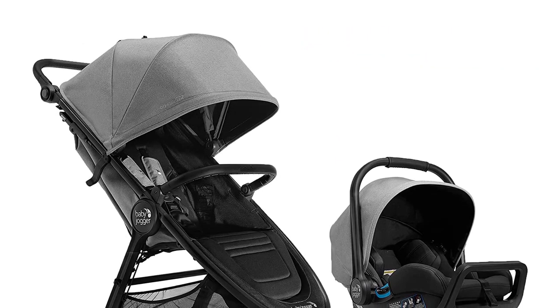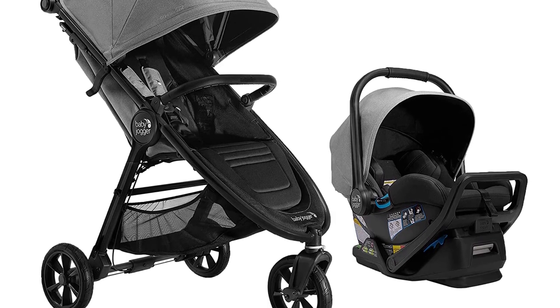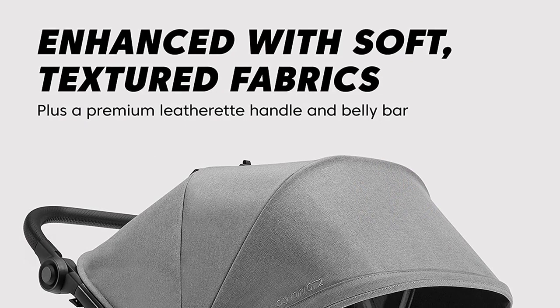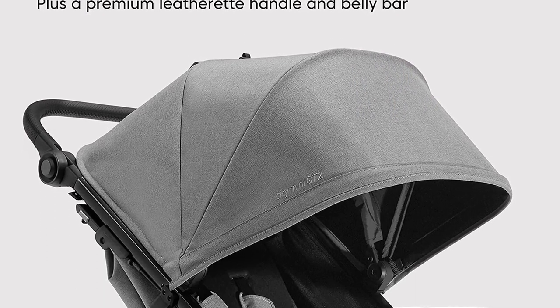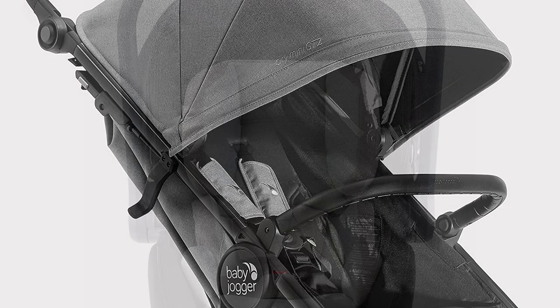Introducing the Baby Jogger City Mini GT2 All-Terrain Travel System — the ultimate solution for parents who want both convenience and comfort for their baby. This travel system includes the City Go 2 Infant Car Seat and the Pike Stroller, making it perfect for parents who are always on the go.